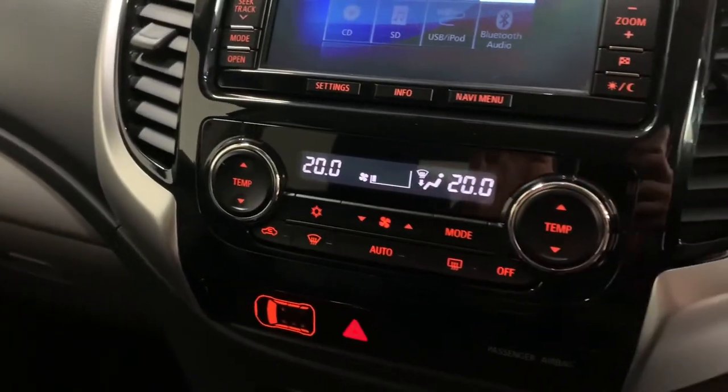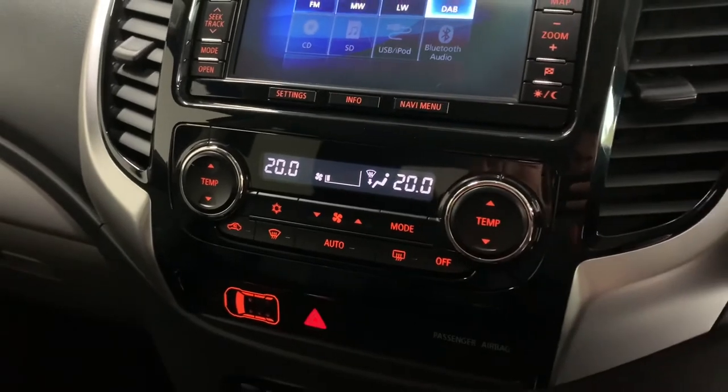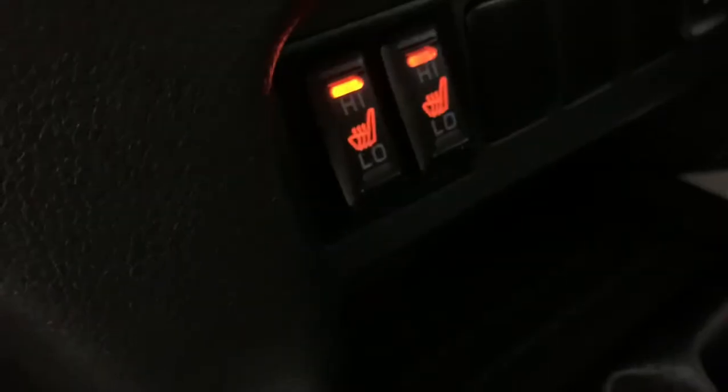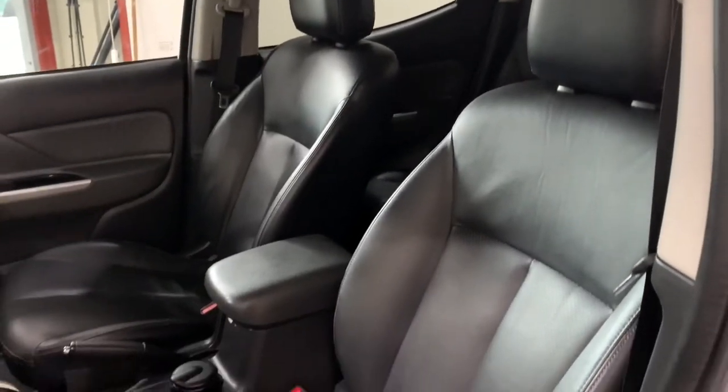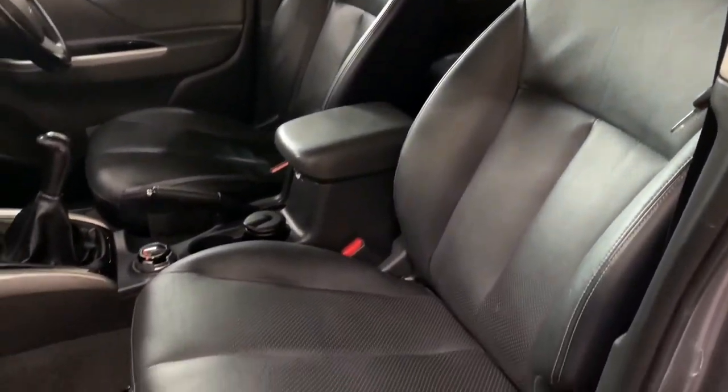We have dual zone climate control for separate temperature either side of the vehicle, and both front seats are heated. The seats themselves are in brilliant condition, finished in black Napa leather with a perforated centre.